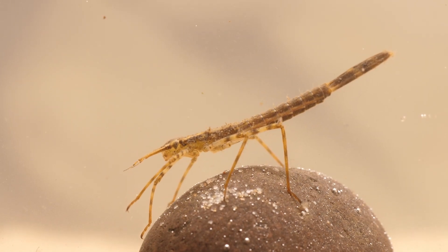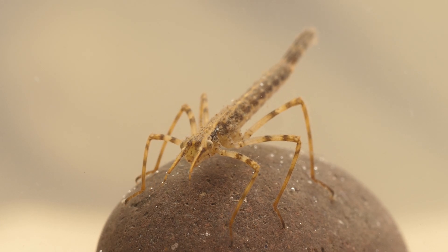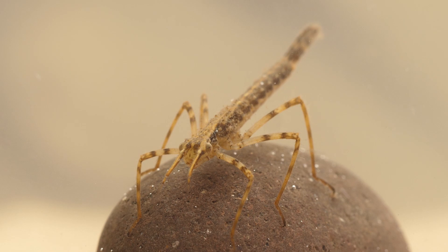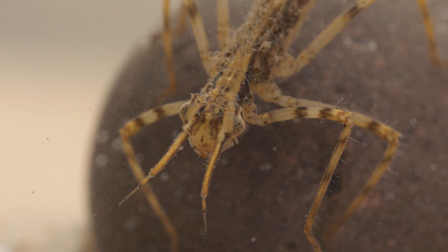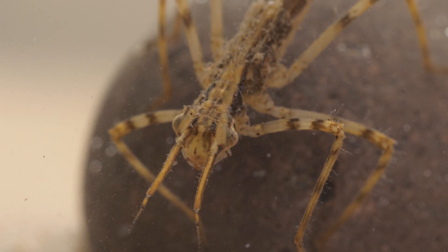I've placed the nymph in an aquarium here so we can get a better look. Demoiselle nymphs are pretty distinctive — they have an almost stick insect-like appearance, with long stripy legs, and they're greater in length than other species of damselfly too. And when you look at the head, it's a bit more angular and pointy than other species, with these long horn-like antennae.